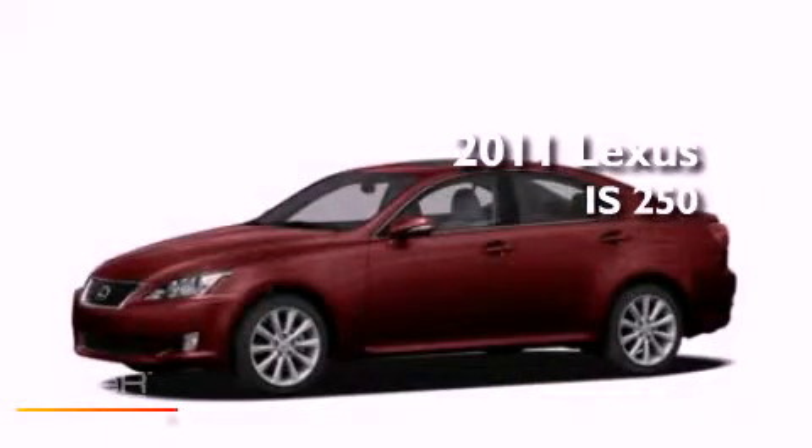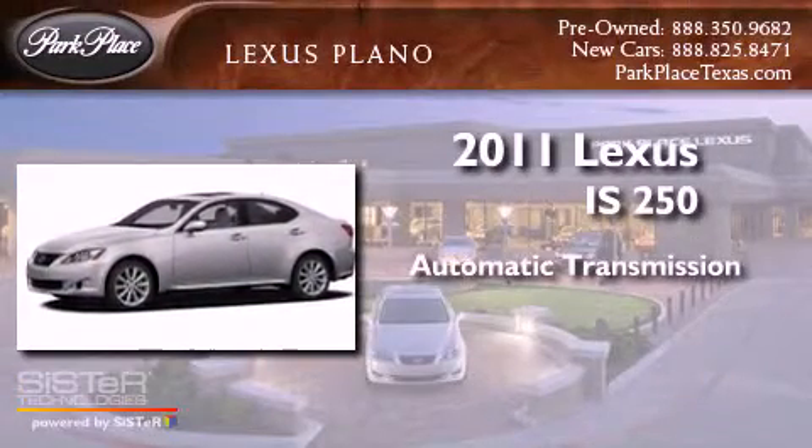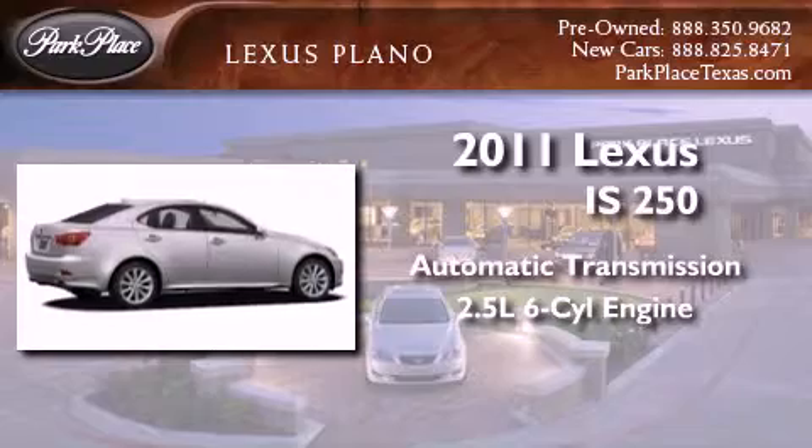This is a brand new 2011 Lexus IS 250. This car has an automatic transmission and a 2.5-liter V6.